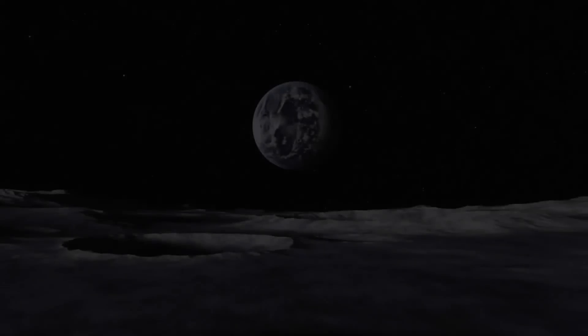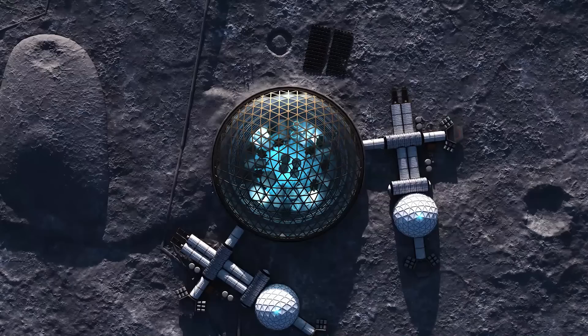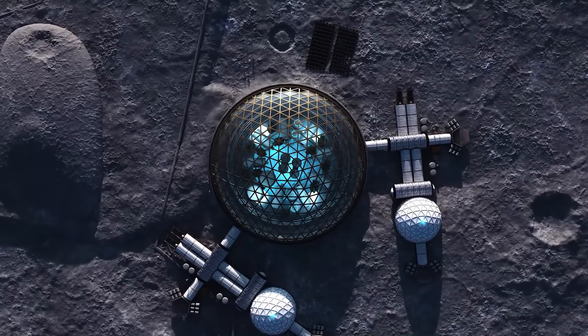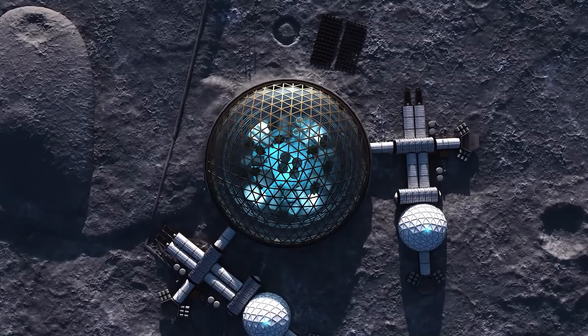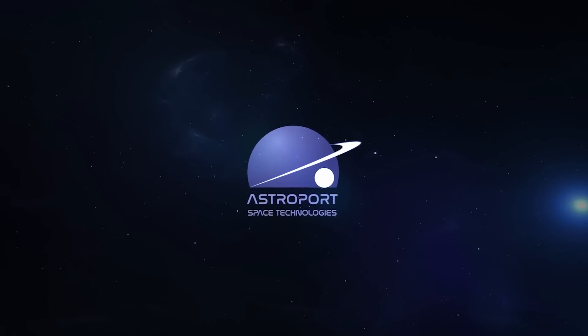Sure, so Astroport is building infrastructure for the moon. That's our main goal. We have to go back to the moon and stay. If we're going to do that, we need a place to land and come and go for the supply chains and all that, and to do that on a consistent basis you need a safe landing area.